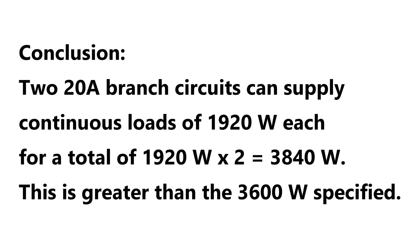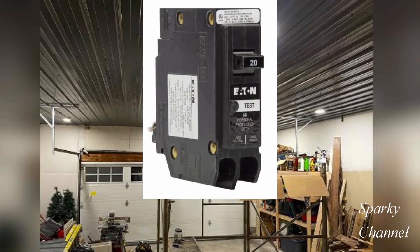A continuous-loaded circuit can only be loaded up to 80 percent. So two 20-amp circuits — 1920 watts times 2 equals 3840 watts — could supply a total of 3840 watts, which is more than the specification of 3600 watts. Two 20-amp circuits will do the job.